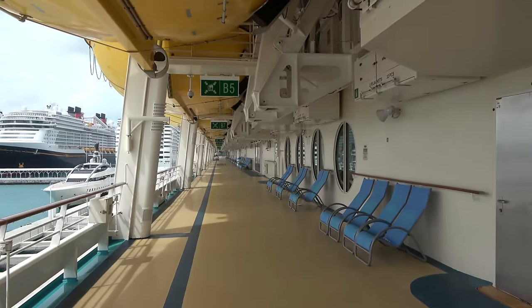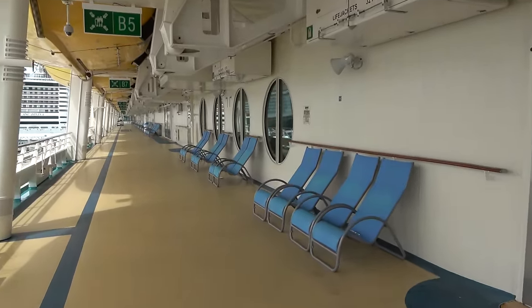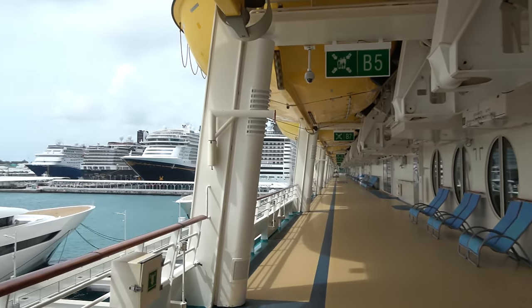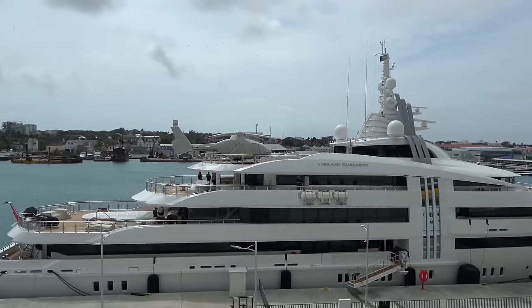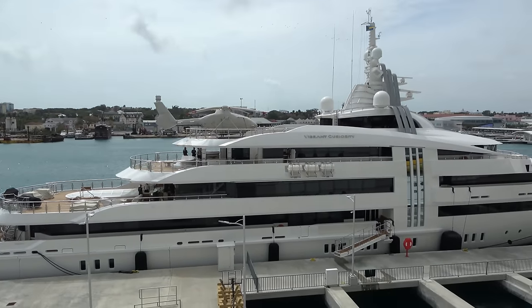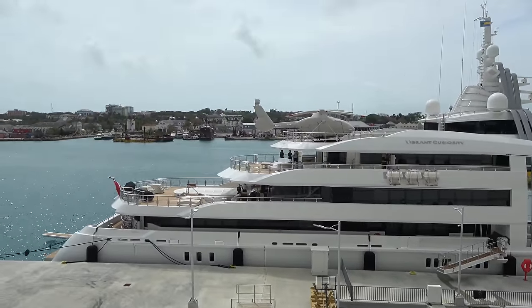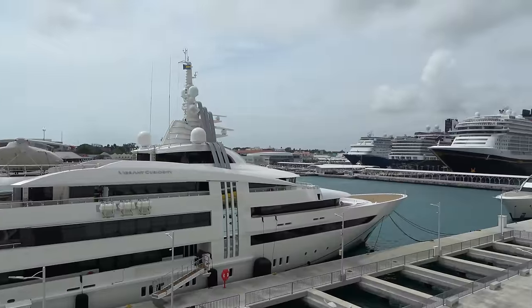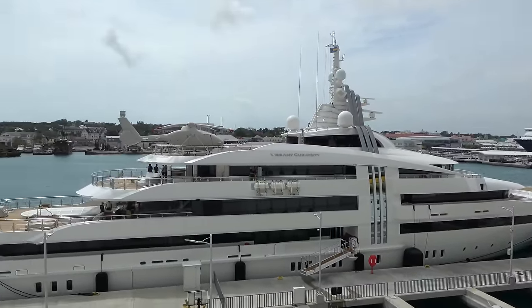On deck four you get a wraparound deck with some comfy chairs and shuffleboard. Today we're in port in Nassau, Bahamas and there's an incredible yacht out there — it even has its own helicopter. And the Disney Wish is over there too, which is pretty neat.